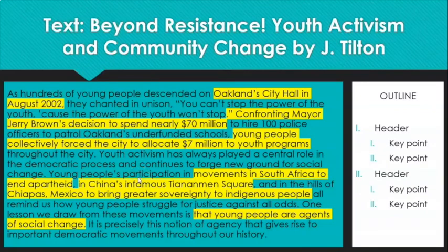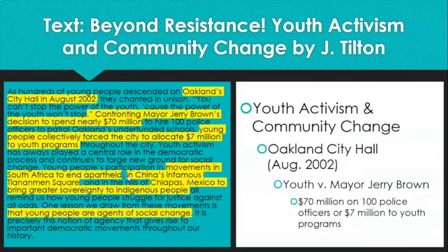So if I were to utilize this information and place it inside my outline, it would go as follows. My major topic is youth activism and community change. An example I'm pulling is that this took place in Oakland City Hall, August 2002. I'm noting who was involved — the youth versus Mayor Jerry Brown — and exactly what they wanted. I am taking all of this information and condensing or synthesizing it so that I can later quickly glance at my notes to answer questions or make an argument in a discussion, or go back and pull evidence if I were writing an essay. Maybe an outline isn't something you want to do or it doesn't work for you — there are other ways.